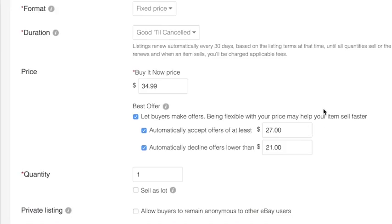This is my listing. I have my Buy It Now price listed at $34.99, but I've decided to allow buyers to send me a best offer, and I will automatically accept any offer of at least $27. That means that if they send me an offer of $29.99, eBay will automatically accept that for me, so it takes a big step out of me having to go in, accept, and do all of that.